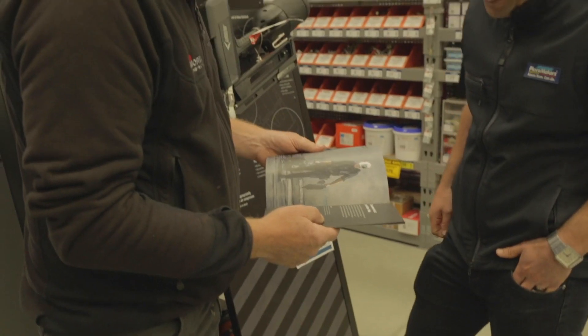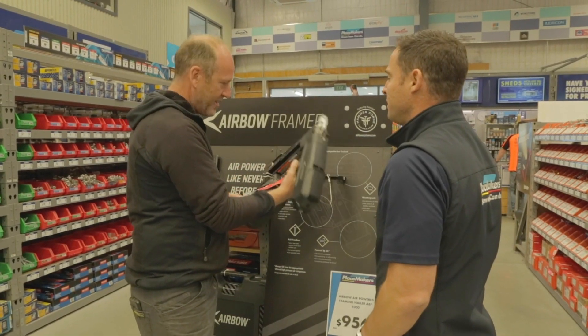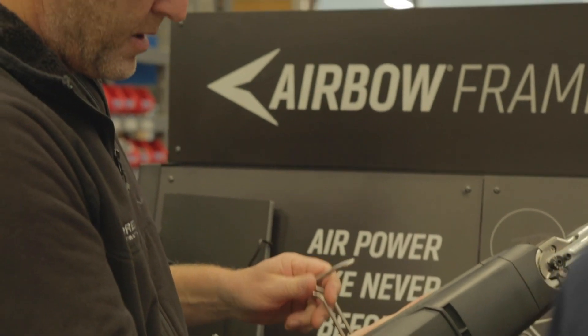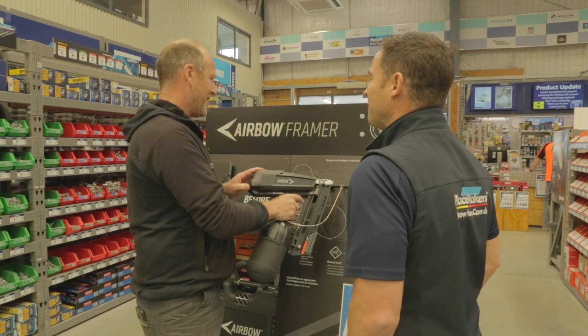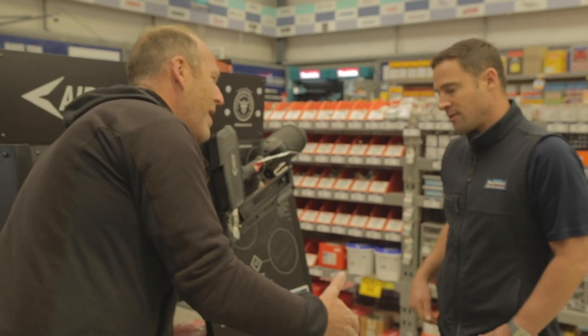I heard about the Airbow product as I started to look for alternatives to what we've always used in the past. I saw this Airbow product that actually had neither gas nor batteries, so that was pretty exciting. The fact that it was a Kiwi tech innovation spiked the interest a bit more, and the more I found out, it was definitely worth jumping on board and giving it a go.